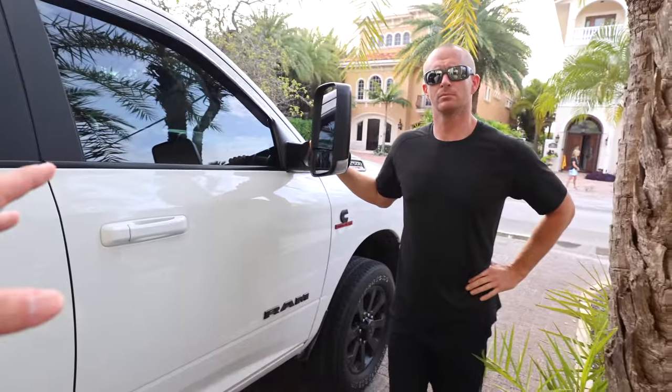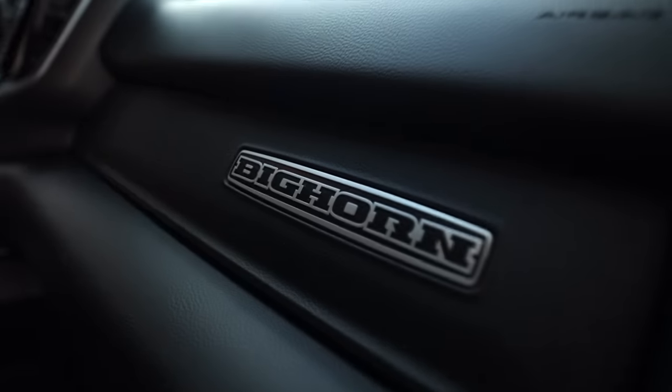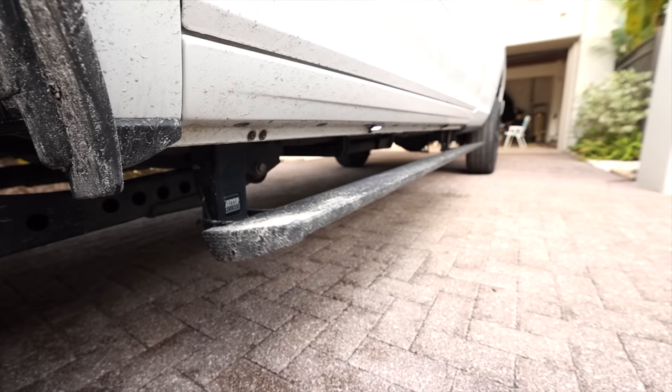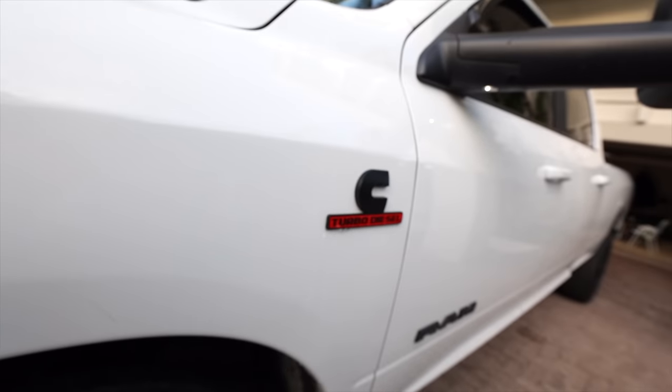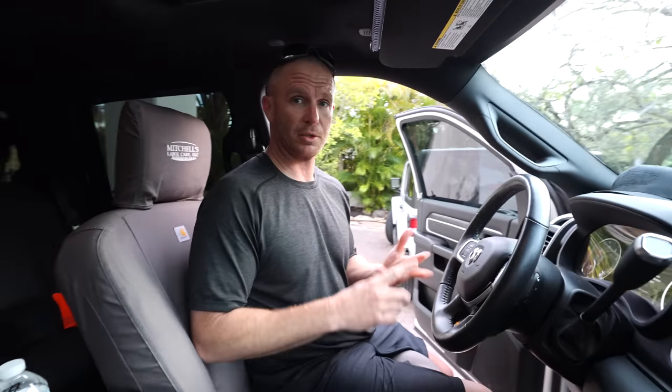Absolutely beautiful looking truck on the exterior. I think the Rams are definitely shining as well on the interior. You want to jump inside and show these guys what it looks like inside? Do you guys see those running boards? Those are the Amp Research side steps that are automatic. They do have a feature where if you've got children or elderly passengers — or even yourself — if you slip getting out of the vehicle and get caught between the side step and the truck and the door gets shut, there's a sensor that won't allow that side step to close on you. Pretty cool, especially if you're a family person.